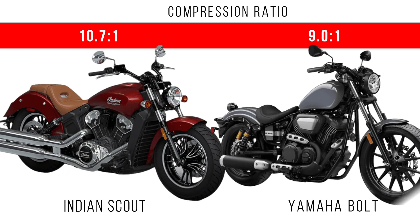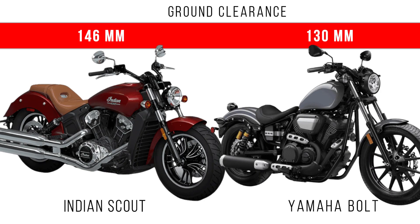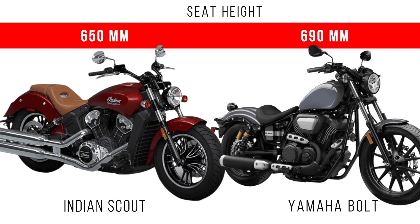Not least, the compression ratio difference: an average compression ratio is provided in both motorcycles, but more is for the Indian Scout. One of the major differences comes in the ground clearance — around 16 mm is the ground clearance difference between these two. When we consider seat height, approximately around 40 mm is the seat height difference.